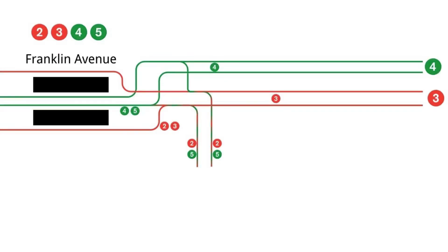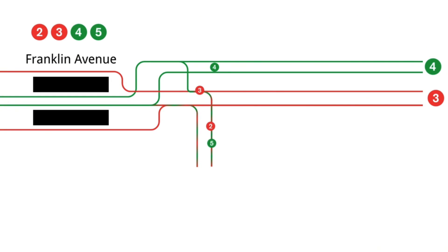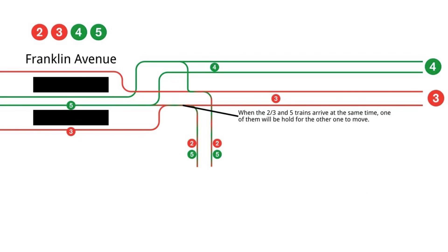From here, the 2 and 5 trains run down the Nostrand Avenue line, while the 3 and 4 trains continue to New Lots Avenue and Utica Avenue respectively. But since the Nostrand Avenue line only has direct access with the local track, the 5 has to merge onto the local track with the 2 and 3 before splitting off with the 2 and heading down the Nostrand Avenue line. The same happens in the opposite direction, where the 5 has to merge onto the local track with the 3 before it crosses over to the express track. These merging conflicts cause delays and eat into capacity.